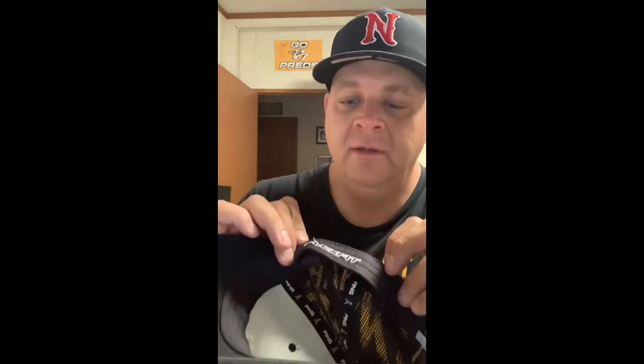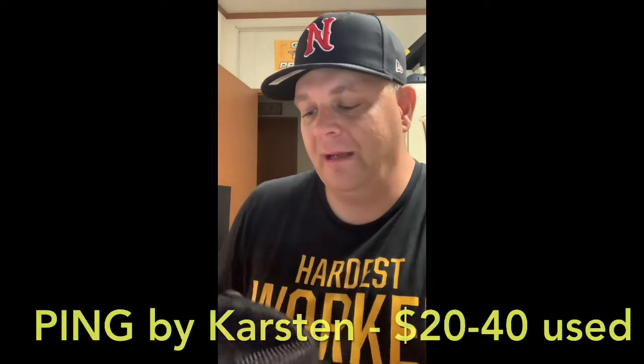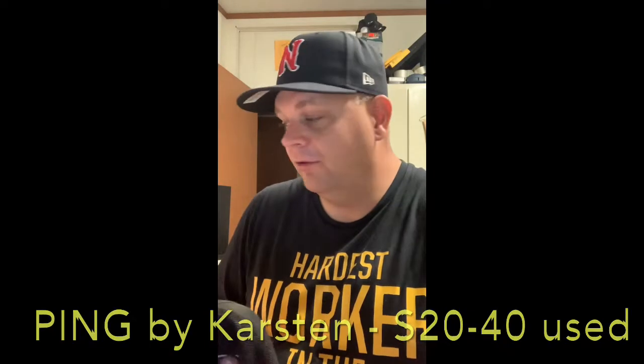The last one from the Benz haul is a Ping hat. Looking it over, it's got sensor cool technology and is flex fit, though that's peeling a little bit. It does have the liners with Ping on the inside. It says 'Karsten' on the back — that might be the person who owned the hat previously, or maybe it's a golfer. I'll have to look it up.